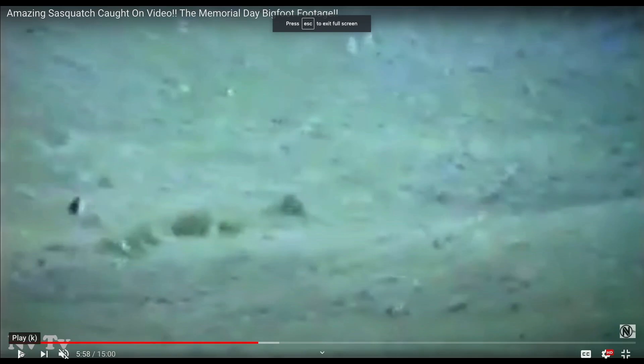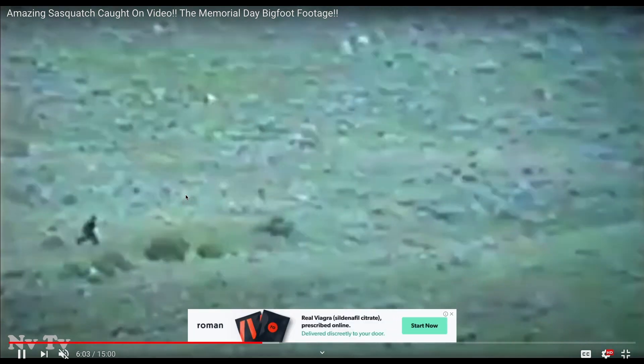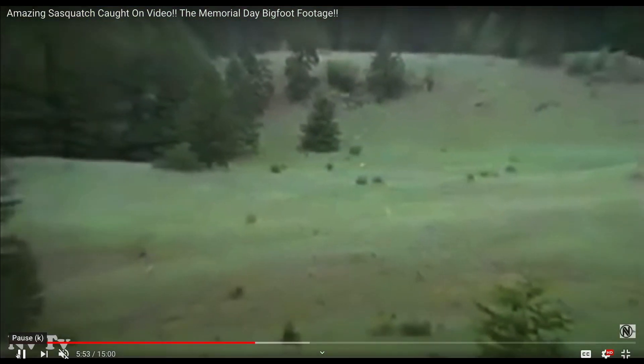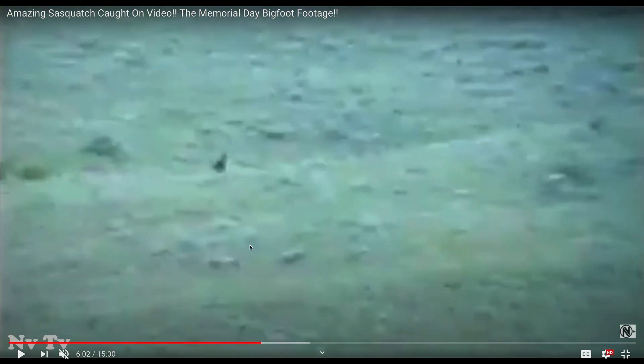Now this video — like I said, this is an old video. You can see the sasquatch. This guy is too far away to really make any determinations about whether it's real or not, at least for me.